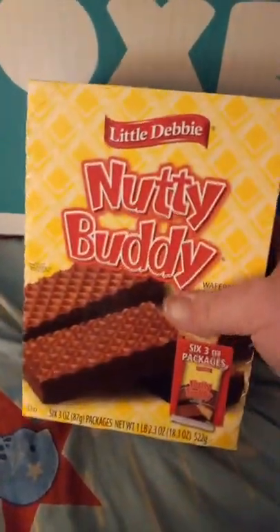For snacks, I got a big box of Nutty Buddy bars from Little Debbie — I haven't tried those yet. I also love Crystal Light. I'm diabetic so I've been switching over to everything sugar-free, so I thought I'd try the lemon iced tea. It has 16 packets in it, so I'm excited to try that.